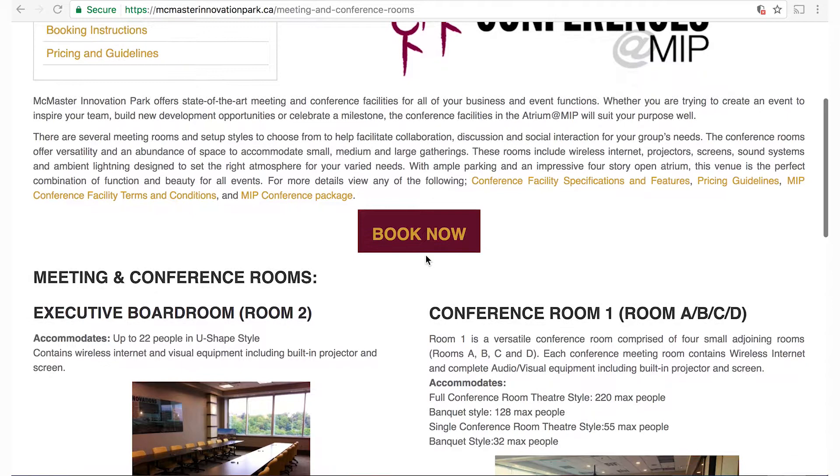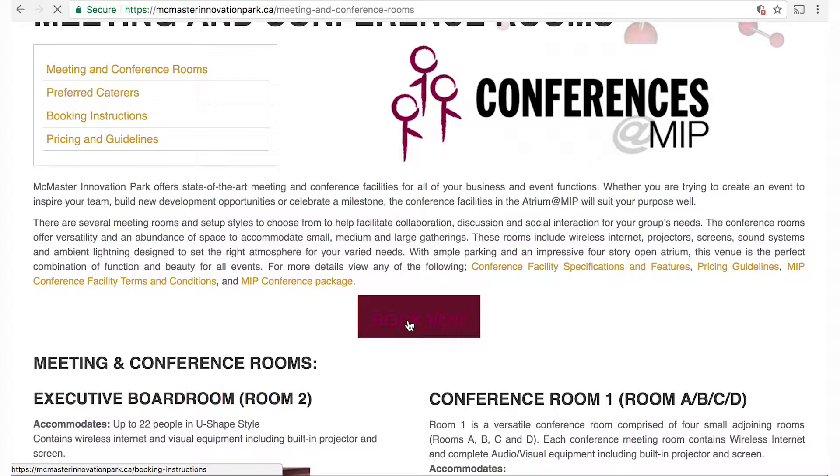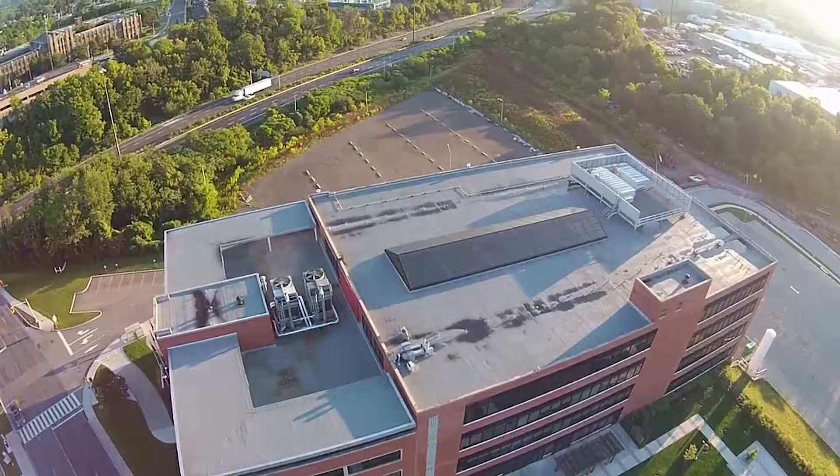We have a very user-friendly resource scheduler booking system. You can go onto our website, create a user account, and see the schedule right there — so you don't have to call to check for availability. You can see it yourself and book directly through the scheduler.